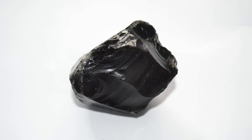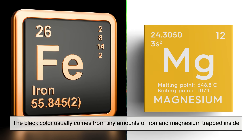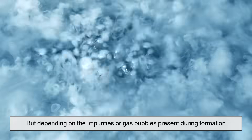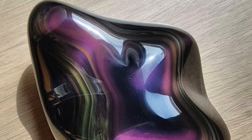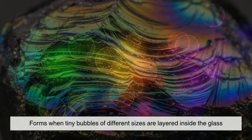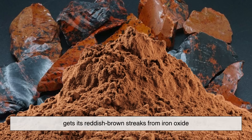Most people recognize obsidian by its deep black hue, but it can come in other colors. The black color usually comes from tiny amounts of iron and magnesium trapped inside, but depending on the impurities or gas bubbles present during formation, obsidian can also appear brown, green, or even have a golden or rainbow sheen. Rainbow obsidian forms when tiny bubbles of different sizes are layered inside the glass, scattering light into iridescent colors. Mahogany obsidian, on the other hand, gets its reddish-brown streaks from iron oxide.